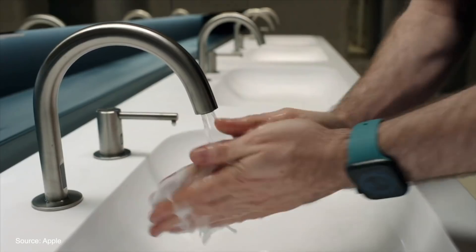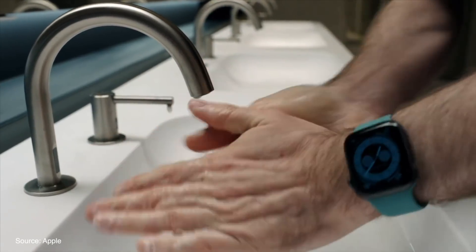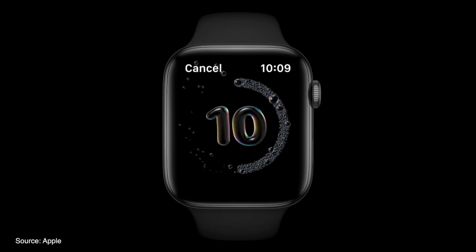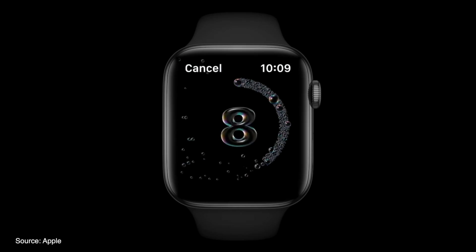All of the sleep information can be found inside of the Health app on your iOS device. Another neat feature that will certainly help users out these days is automatic detection for hand washing, which now plays a countdown and alerts users when they've ended too soon or when it's time to stop washing.